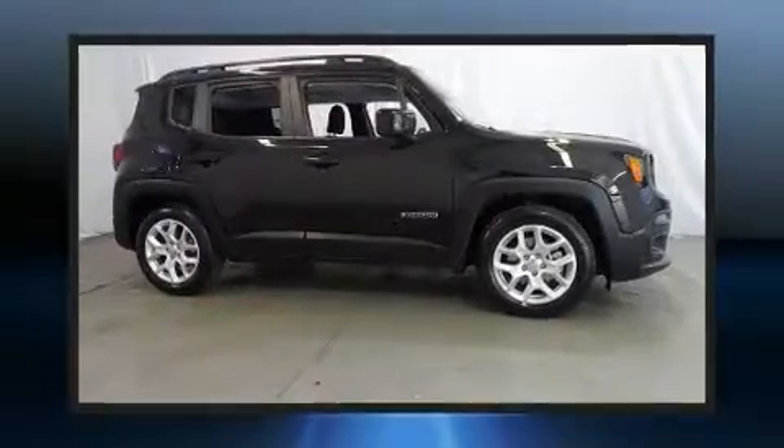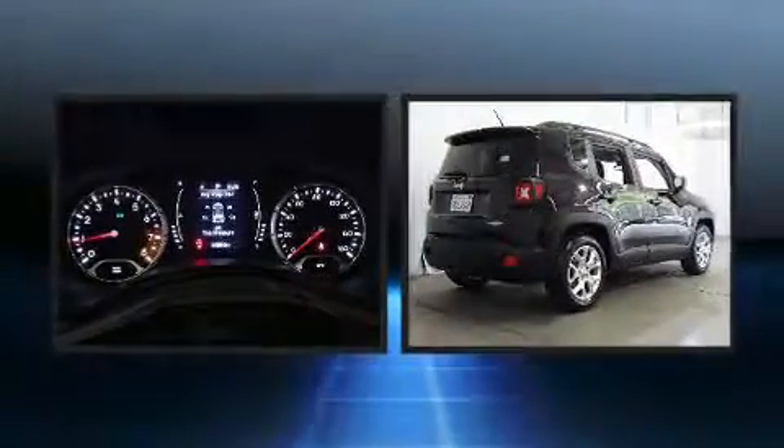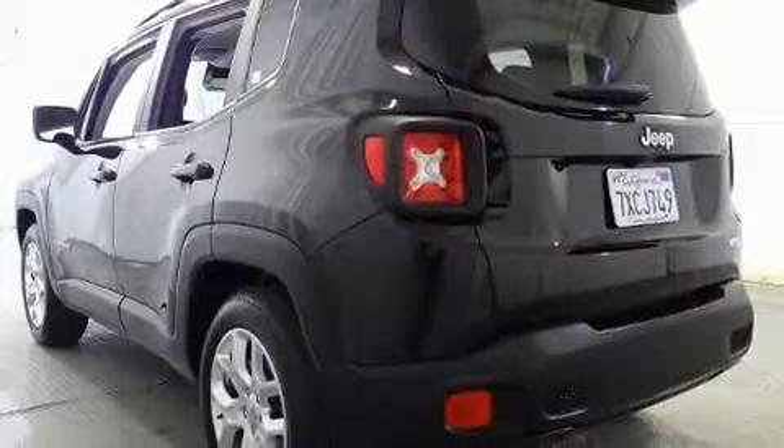The 2017 Jeep Renegade with fewer than 50,000 miles on the odometer, this four-door sport utility vehicle prioritizes comfort, safety, and convenience. Smooth gear shifts are achieved thanks to the 2.4 liter four-cylinder engine, and for added security, dynamic stability control supplements the drivetrain.